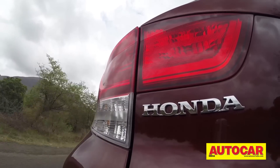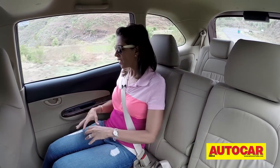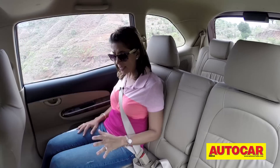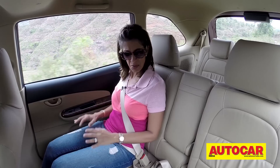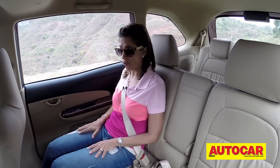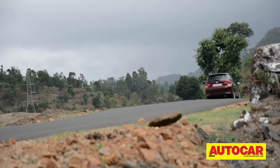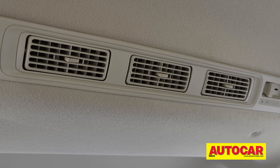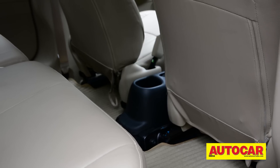Sitting in the back seat of the Mobilio you get a real feeling of spaciousness — there is so much glass area, making the cabin nice and airy, with lots of legroom and headroom. Even a third passenger will find it quite easy to fit in, with a flat floorboard and good width. However, the seats themselves are not all that comfortable — the squab is a bit short and they feel a bit firm. The leather trim seats feel firmer than the fabric version, which is softer and more comfortable. There is an AC vent for the rear and plenty of storage spaces for middle and third-row passengers.